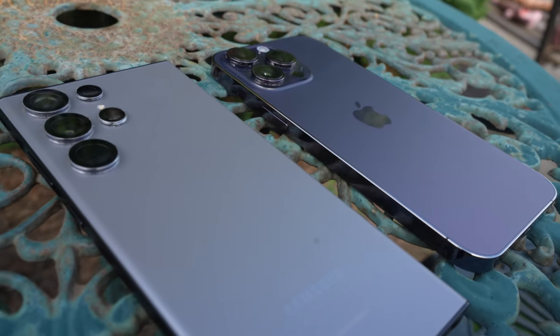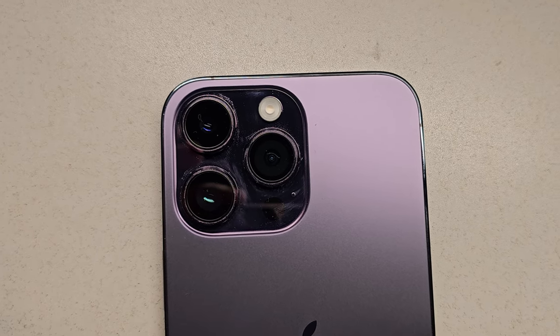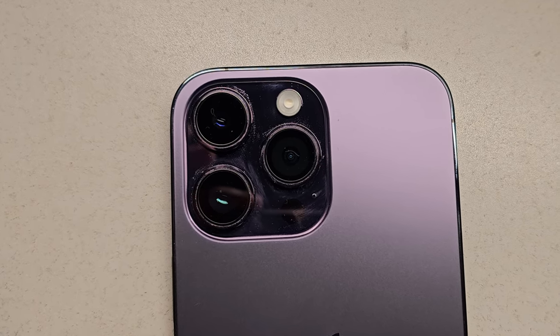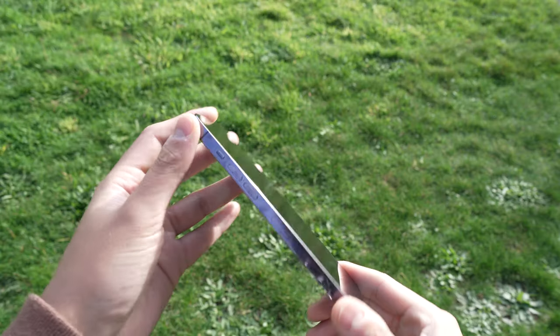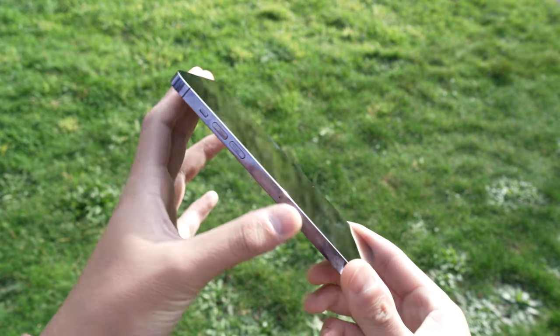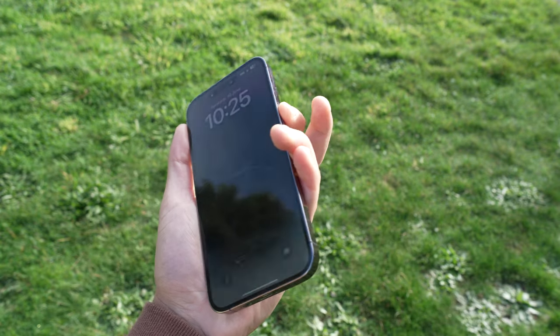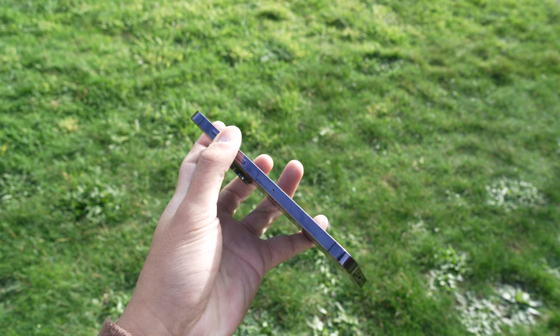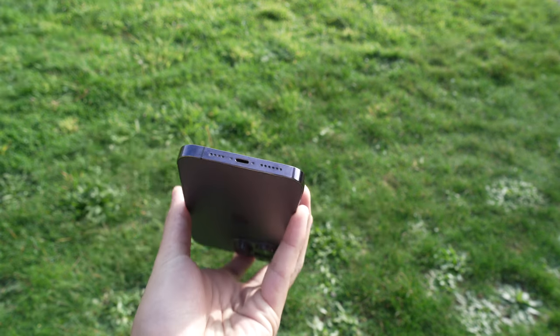Starting off with the design, the iPhone 14 Pro Max still has this triangular camera design which they have kept since the iPhone 11 Pro Max. The only difference is the camera bump getting increasingly bigger each generation. We have a stainless steel border and Gorilla Glass on the front and back. Around the phone we have the power and volume buttons, microphones, speakers, sim card slot, and of course the infamous lightning cable port.